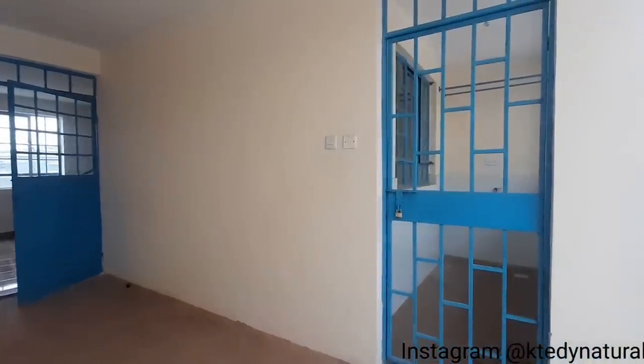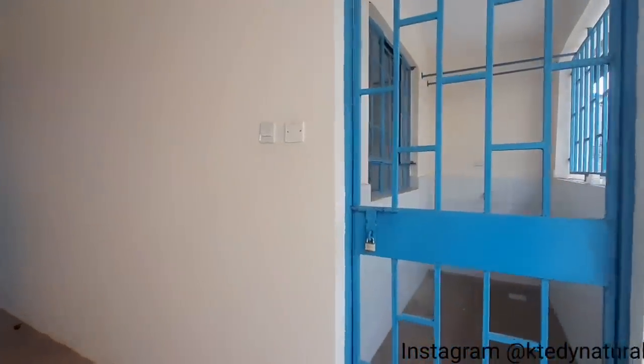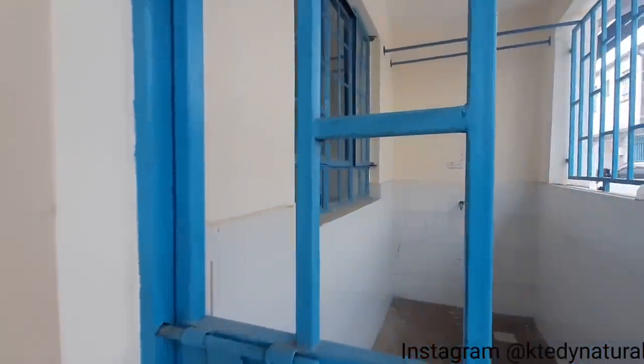Alright guys, here we go! Before we get in and start exploring the house, on your right we have the laundry area.